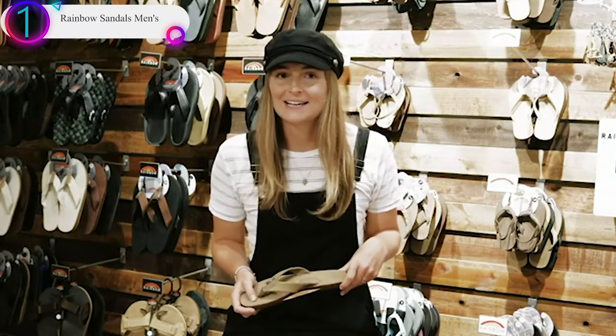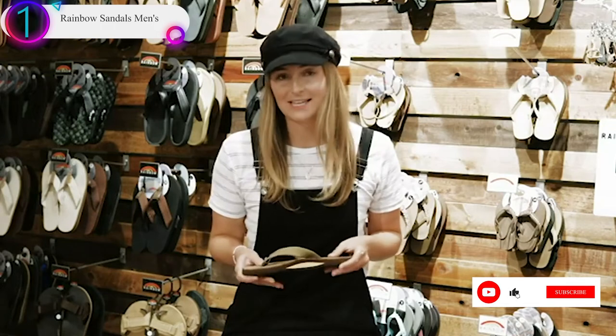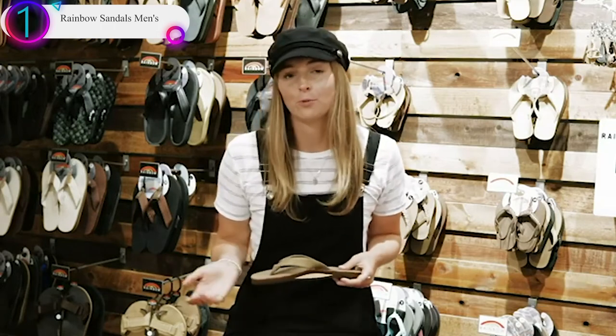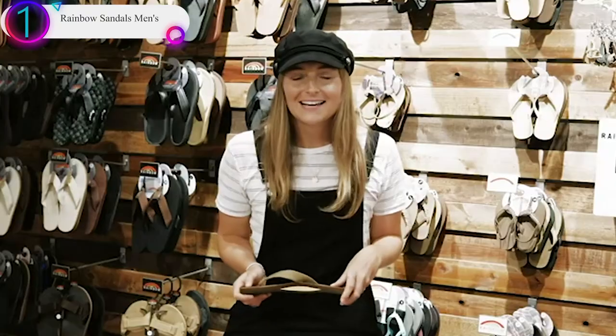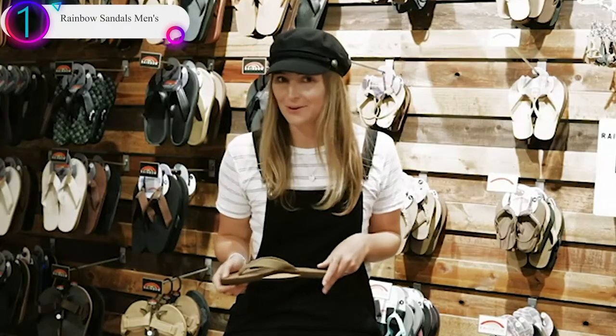Personally, I like to have them fit more snug in the beginning because the straps do stretch, and then I'll have more room for the foot to move forward as the memory foam forms perfectly to my foot. Next, I'm going to share some suggestions on how to break them in.